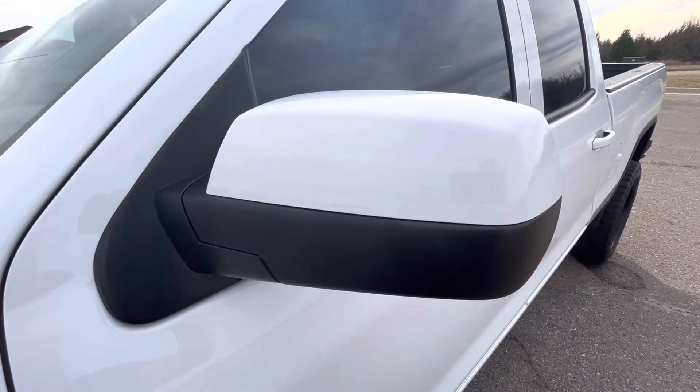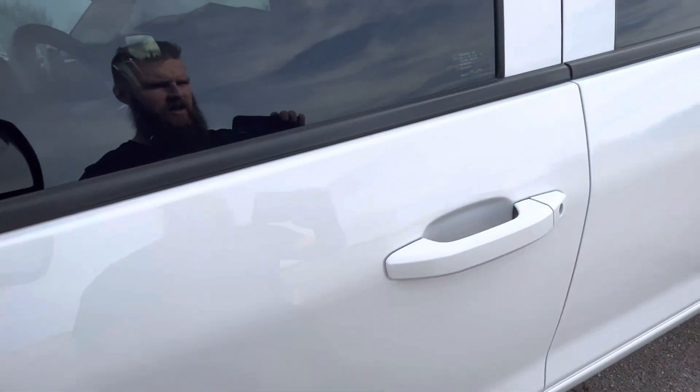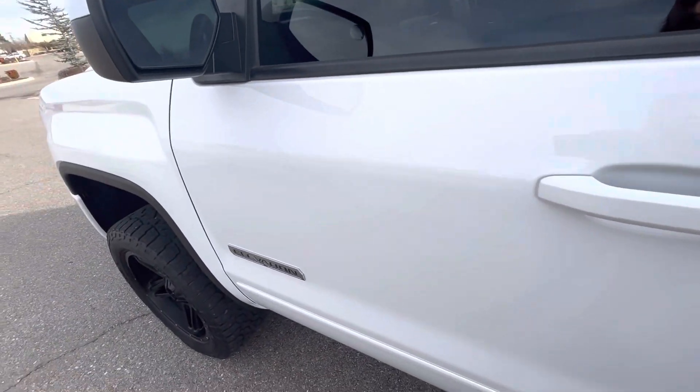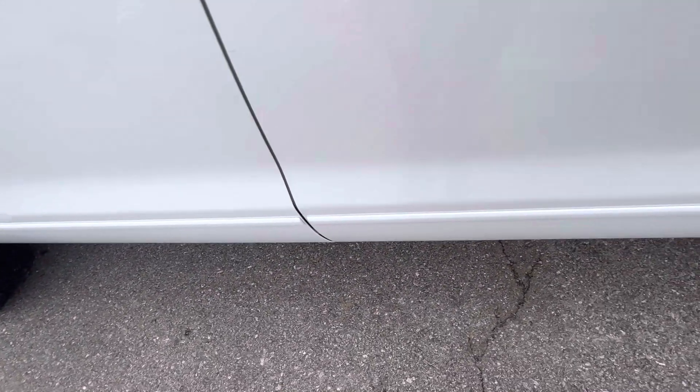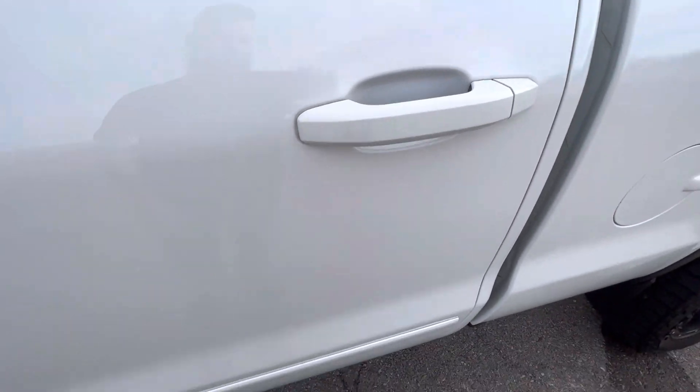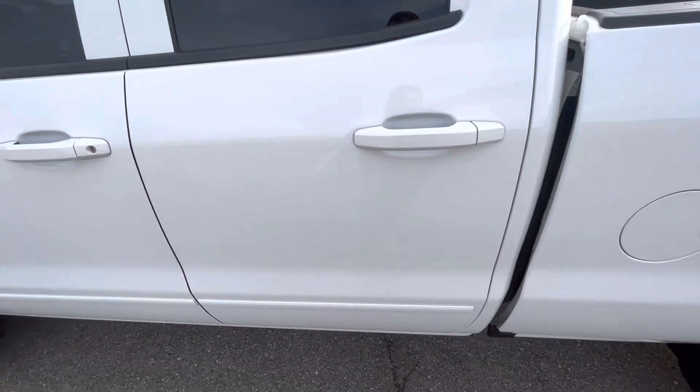Driver's side mirror looks great, no issues. Front driver's side door looks really nice, no flaws — I apologize, there is one small mark on the door there. Rear driver's side door, we've got two small marks, but barely even noticeable at all. Overall, the door looks great.